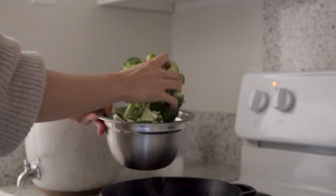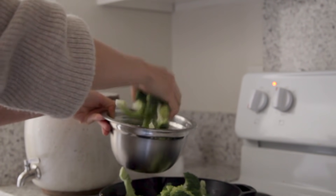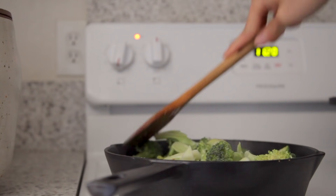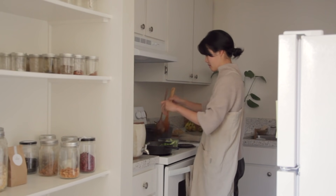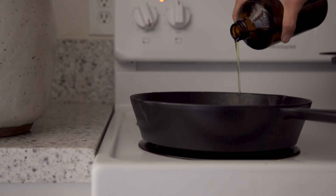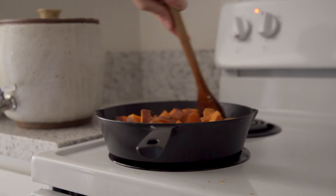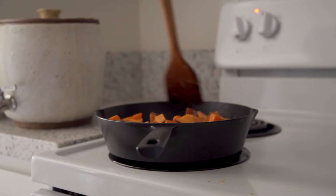Next, I'm adding my broccoli to the skillet — again, use any vegetables you have on hand. I'm sautéing it in a bit of oil, salt, and pepper to keep things simple. Remove the vegetables from the pan once they're done, then put about two tablespoons of oil into the skillet and fry up the sweet potatoes to give them a nice crisp edge, adding a bit of salt and seasoning. Continue to fry on medium heat until crisp edges are formed.